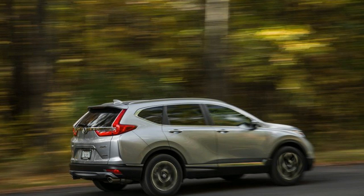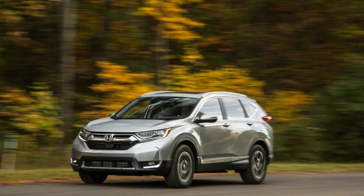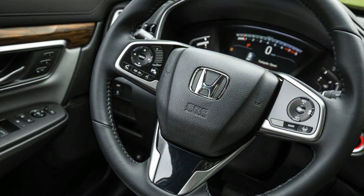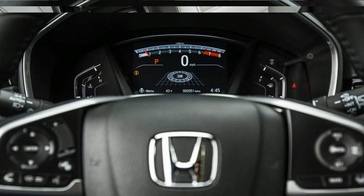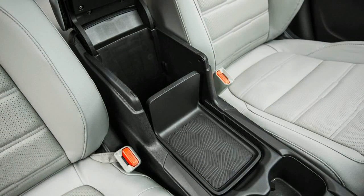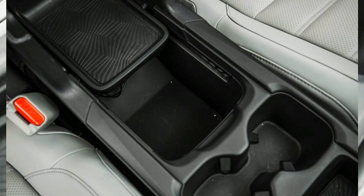Miscalculate when redesigning a satisfying vehicle and — well, remember the uninspired 2012 Honda Civic? Honda wasn't about to risk alienating buyers of its top-selling CR-V crossover. With almost 4 million units sold since its 1997 introduction, it's little surprise to find that the 2017 Honda CR-V, although entirely new, comes across as more of a thorough remix than an entirely new composition.